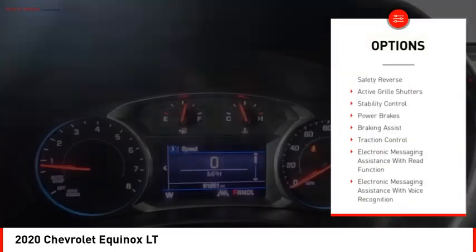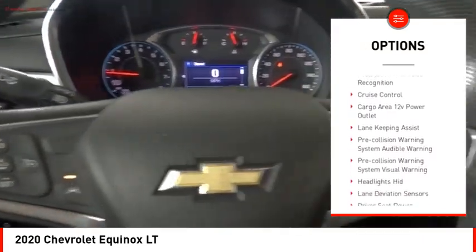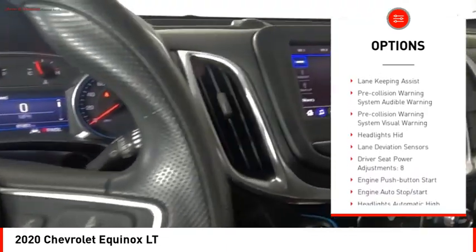Power windows with safety reverse, active grille shutters, stability control, power brakes, braking assist, traction control.